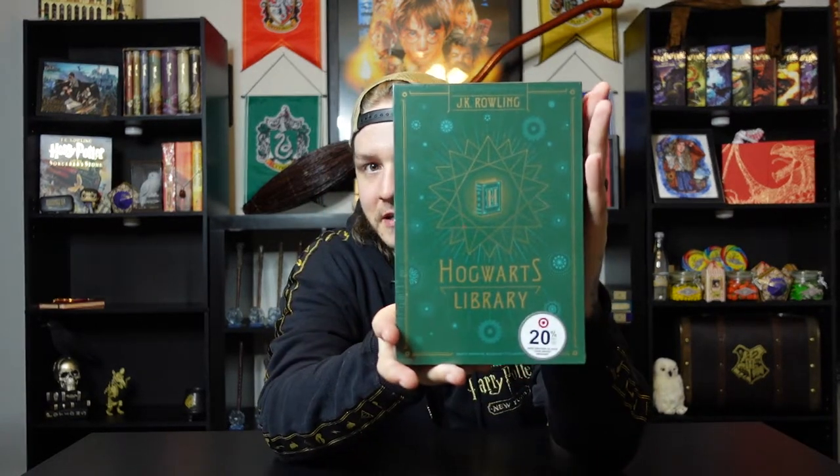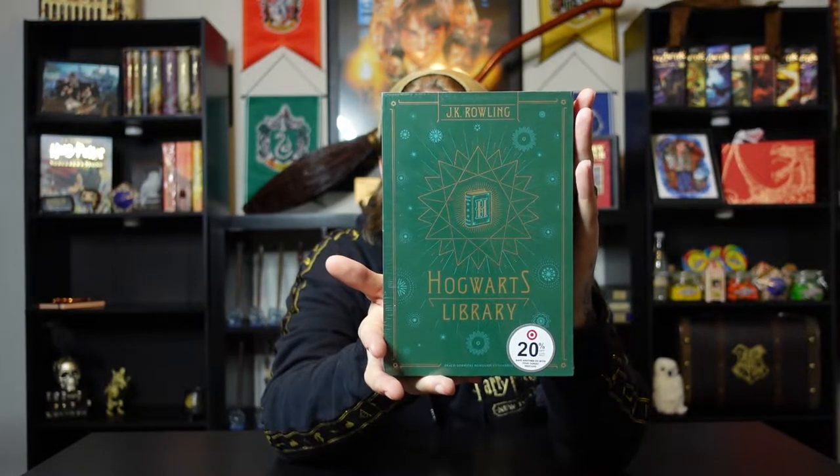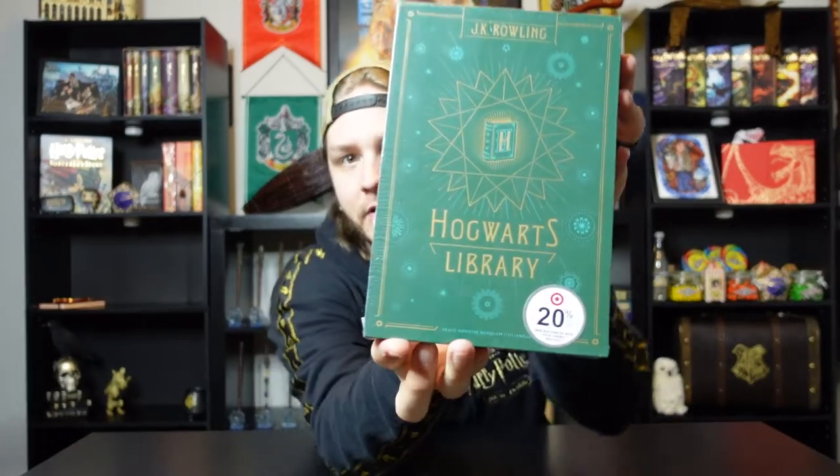This was printed by a company called Fifth Sun and was $12.99, then of course with the sale I got it a bit cheaper. The next thing I got was a set of books I've been wanting for a while — the Hogwarts Library set of hardbacks. I grabbed this when I saw it was 20% off. It comes with Fantastic Beasts and Where to Find Them, Quidditch Through the Ages, and Tales of the Beetle and the Bard, all in hardback.